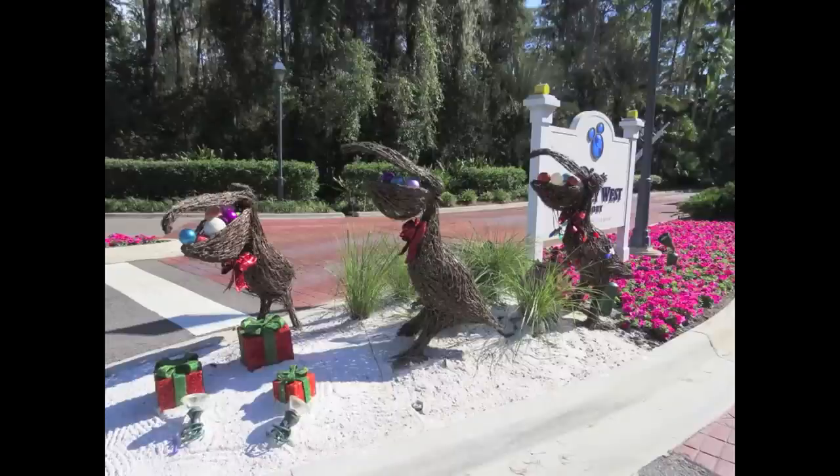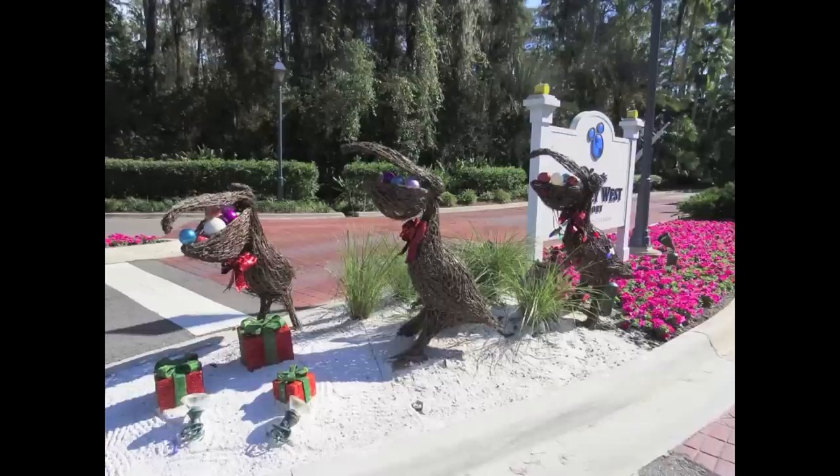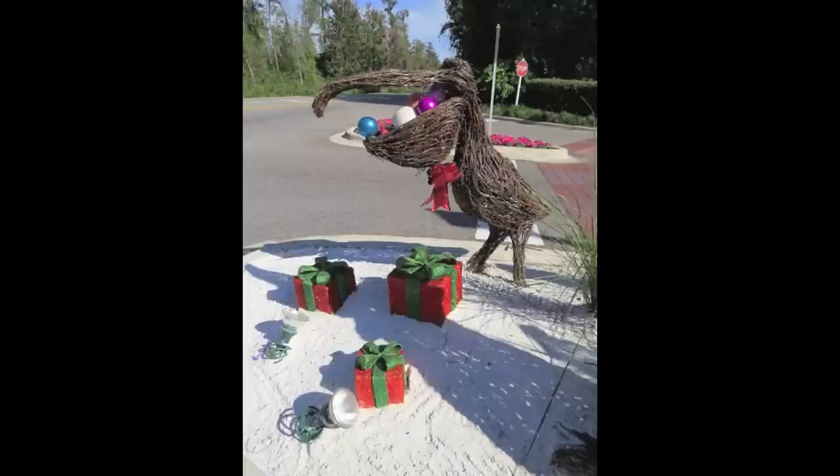For the holidays, when you approach the resort, you are greeted by three pelican topiaries. The brown pelican is a bird you can find in abundance in Key West, Florida. Each pelican features colorful ornaments in their mouths, along with some wrapped presents. There are also different shapes and sizes, and in previous years they featured the pelicans facing each other.